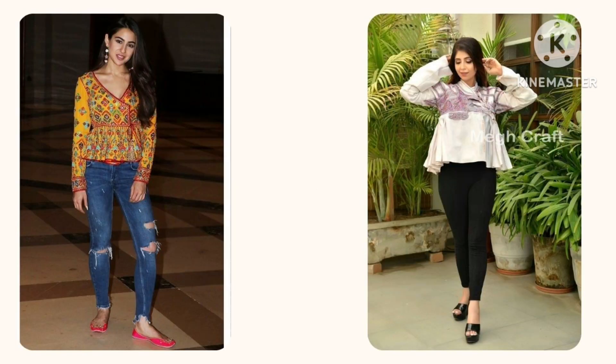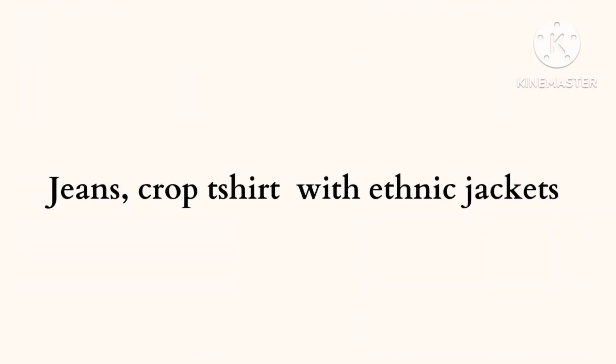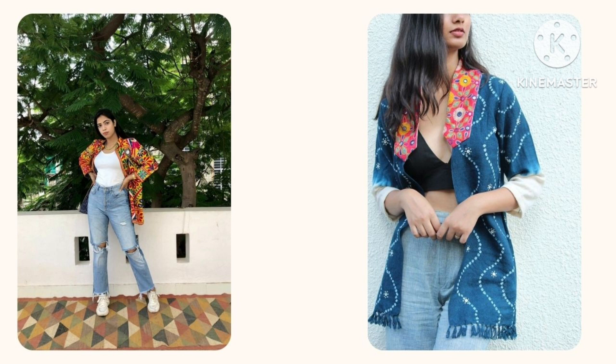Next outfit is you can wear a peplum top with jeans — it gives you a traditional or western look. Last one is if you want the combination of western and traditional, you can wear a jeans t-shirt with an ethnic jacket.